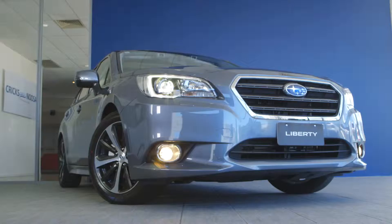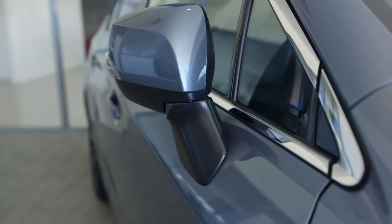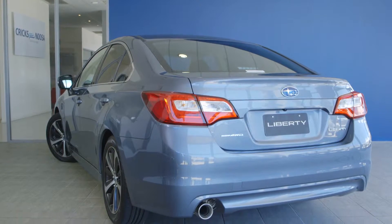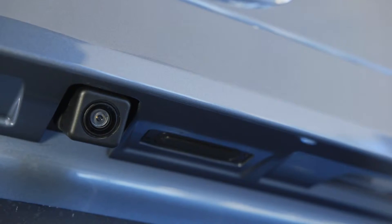The 2.5i premium and 3.6r models also come equipped with an electric sunroof, heated side mirrors and de-icing wipers. The dynamic lines continue to the rear of the new Liberty with a contemporary style bootlid design, and the full range comes standard with a reverse camera.